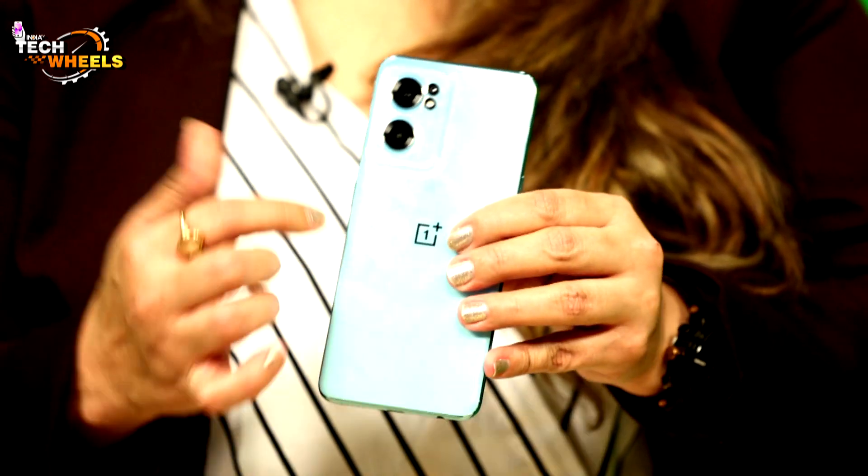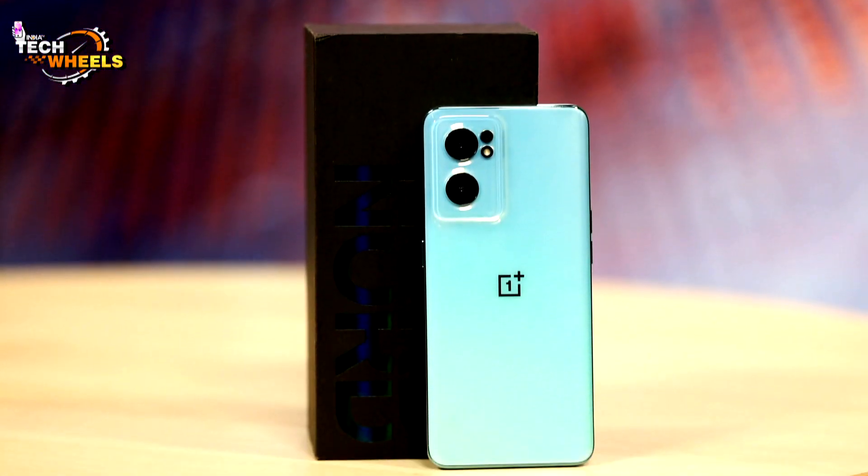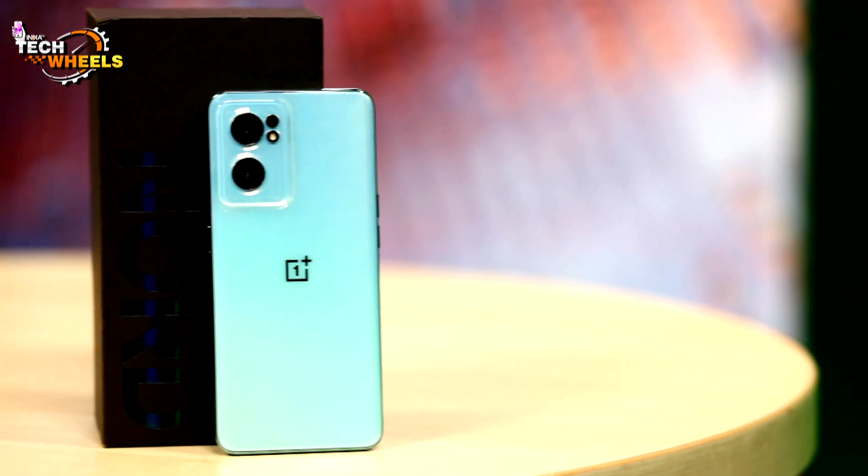Unlike the Realme 9 and POCO M4 Pro which were 4G variants, OnePlus has released a 5G-enabled phone. If you want 5G since everybody is talking about it, this is the perfect pick. For the camera, OnePlus has a 64MP main camera, along with 8MP and 2MP. The outdoor photography, low-light photography, and nightlife photography all did justice.